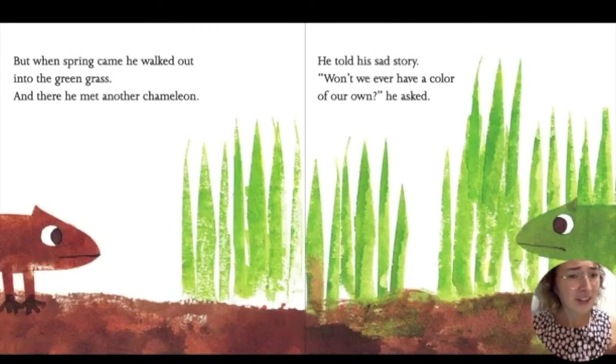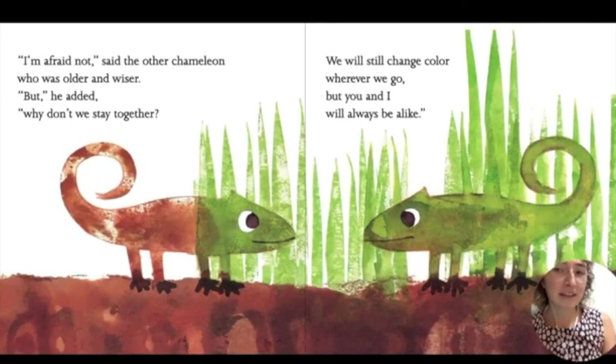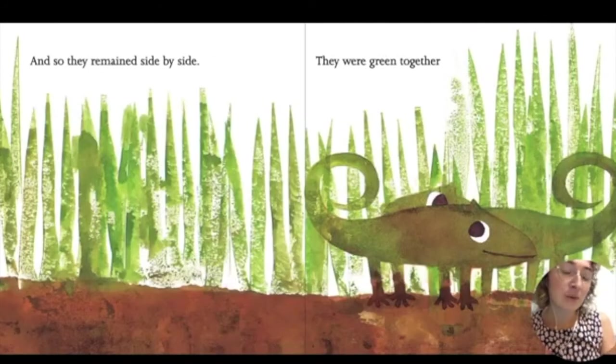'Won't we ever have a color of our own?' he asked. 'I'm afraid not,' said the other chameleon, who was older and wiser. 'But,' he added, 'why don't we stay together? We will still change color wherever we go. But you and I will always be alike.' And so they remained side by side.